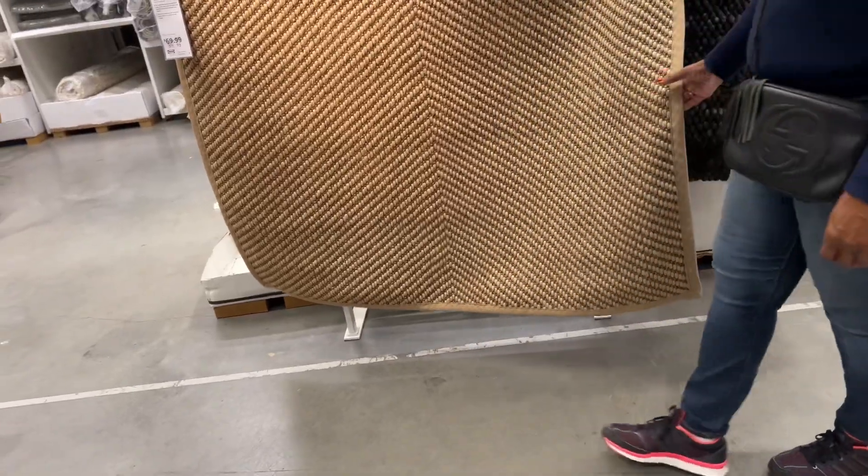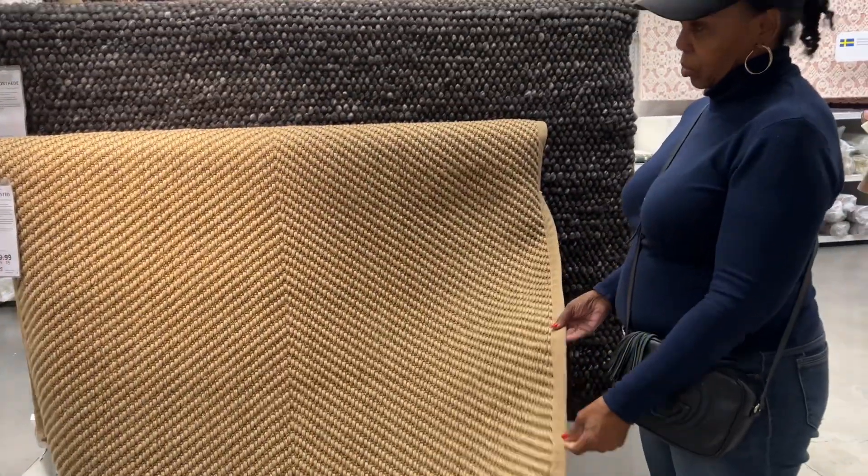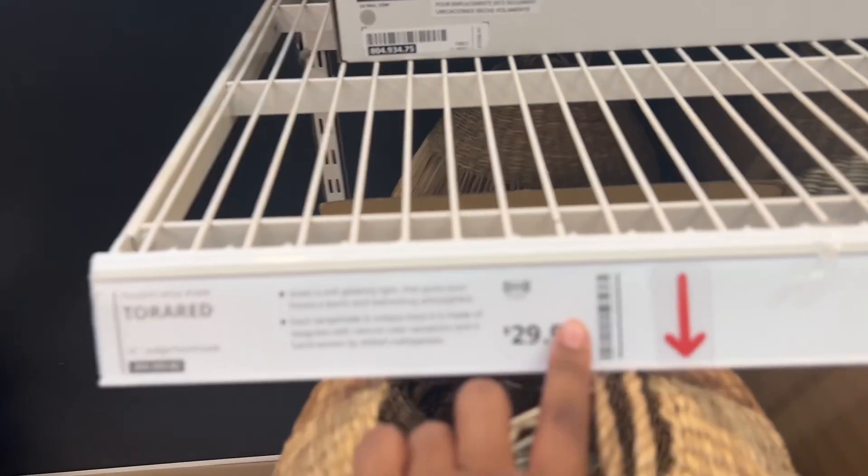We are in IKEA, day two — two days in a row! This is just a lampshade for pendants.